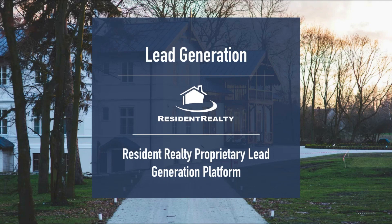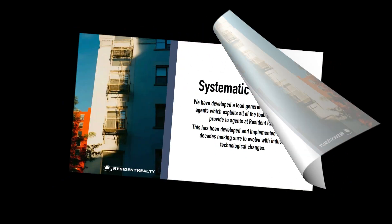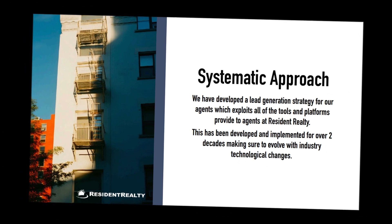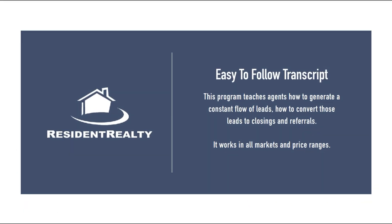Resident Realty has a proprietary lead generation platform that has been developed and implemented over two decades to utilize all the tools and systems that Resident Realty provides to our agents. This easy-to-follow blueprint teaches agents how to generate a constant flow of leads, how to convert those leads to closings and referrals, and it works in all markets and in all price ranges.